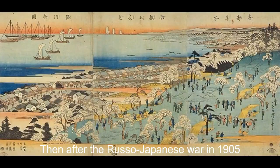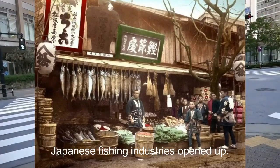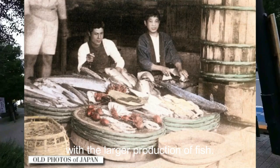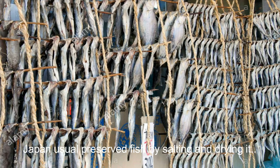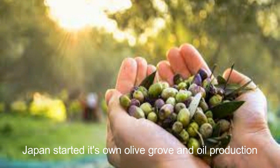Then after the Russo-Japanese War around 1905, Japanese fishing industries opened up and the production of fish increased. With the larger production of fish, canning and preserving fish became more common. Japan usually preserved fish by salting and drying it. To reduce the cost of importing all that oil for the canning, Japan started its own olive industry and olive oil production.